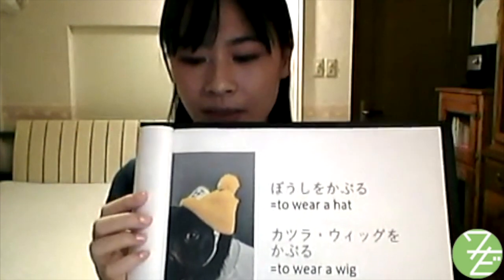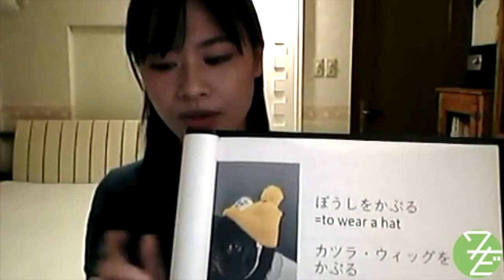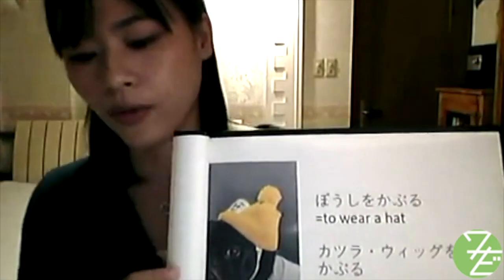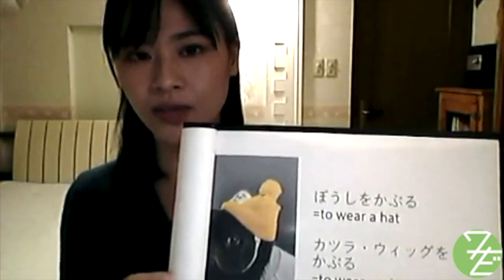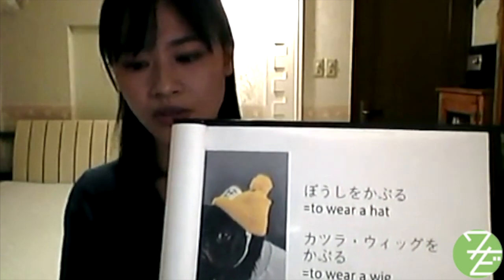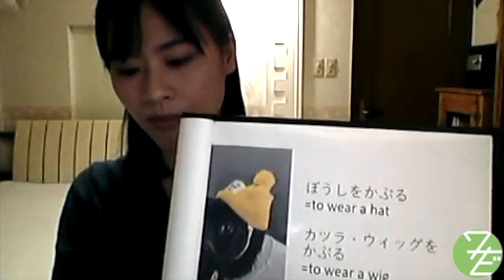As for wigs in Japanese, there are two different words: katsura and wikku. Katsura is the type of wig used for actors, dolls, and wigs used in less fashion-related contexts. On the other hand, wikku usually refers to fashionable and trendy ones. So to wear a wig is 'wikku wo kaburu' or 'katsura wo kaburu.'